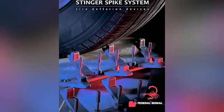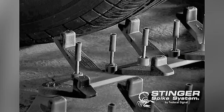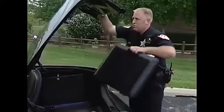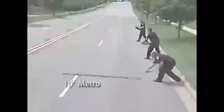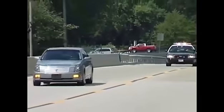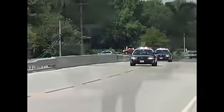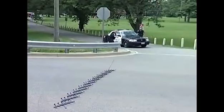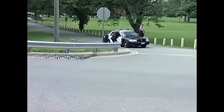This is the Stinger Spike System from global corporation Federal Signal — a device used to flatten the tires of a vehicle attempting to evade police. Used by police departments for many years, this law enforcement tool has repeatedly proven its effectiveness. Stinger spikes are stored in a portable carrying case in the trunk of a patrol car and are available in three sizes to ensure effectiveness against any size tire. During a police chase, the spikes are extended across the road by an officer at a location the target vehicle is expected to pass, puncturing the tires to hopefully stop the vehicle.